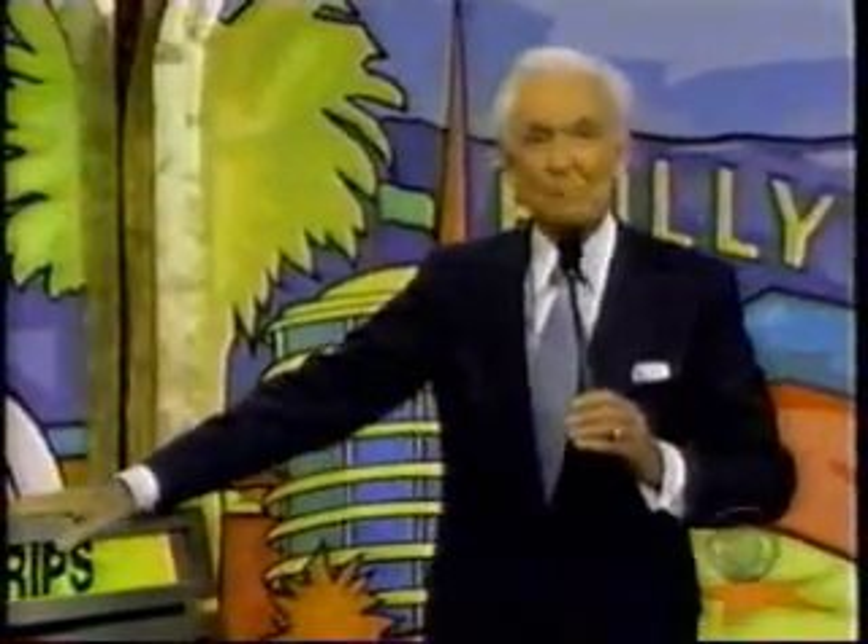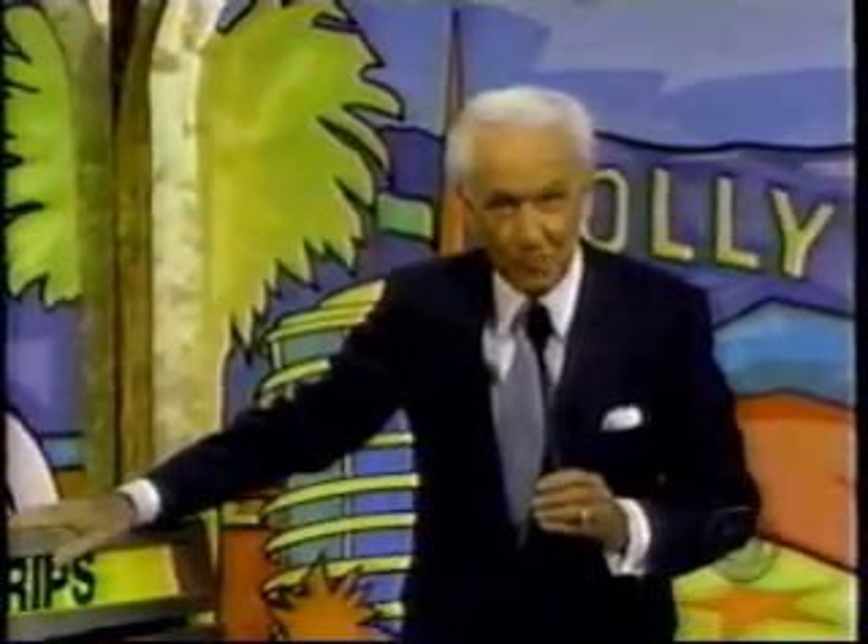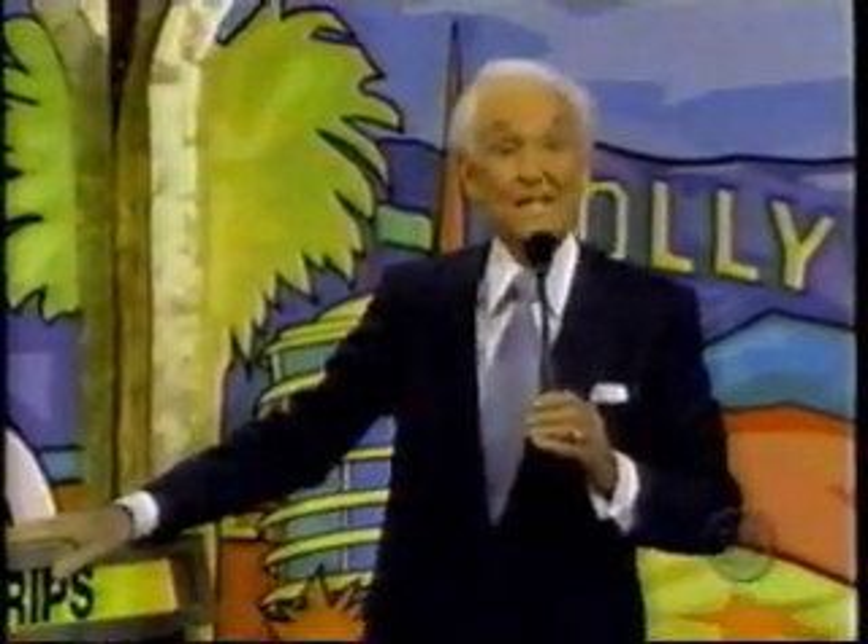Here come all of her friends from school. Bob Barker reminding you to help control the pet population — have your pets spayed or neutered. Goodbye, everybody!